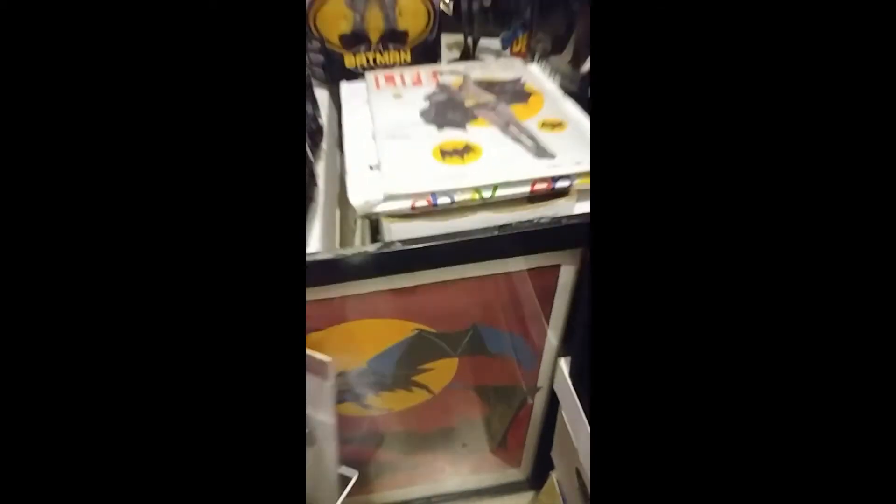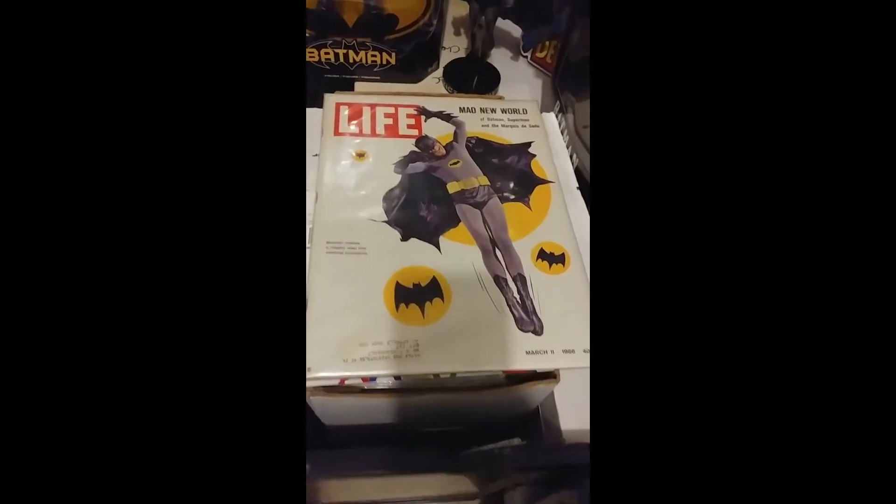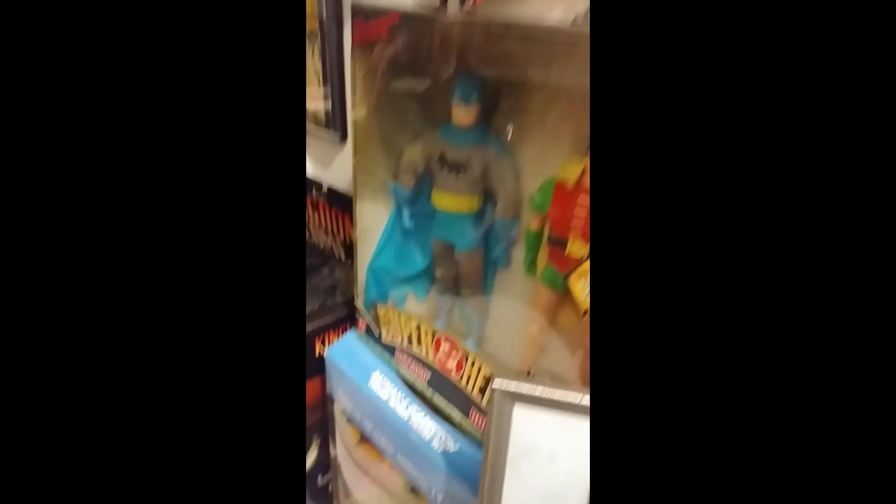This is a Bob Kane print, signed by Bob Kane with a certificate — pretty cool. And this is very cool: a 1960s Life magazine with Adam West on the background. Oh yes, and we have some toys here.